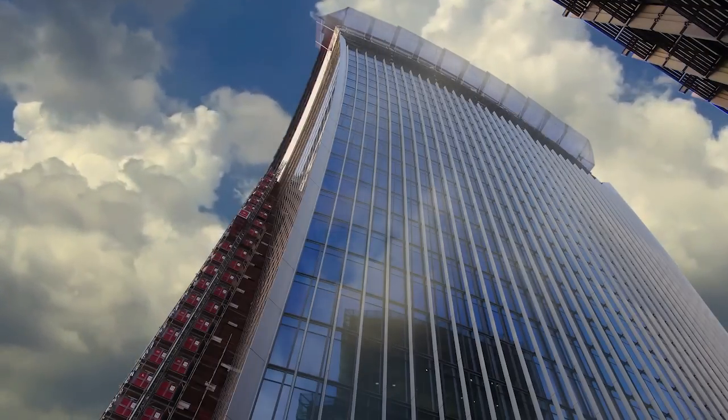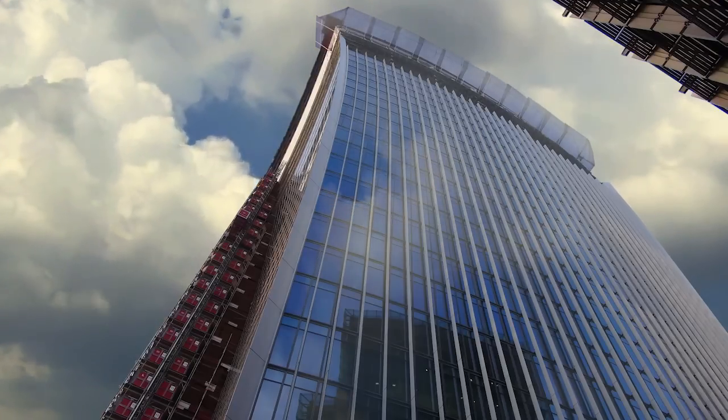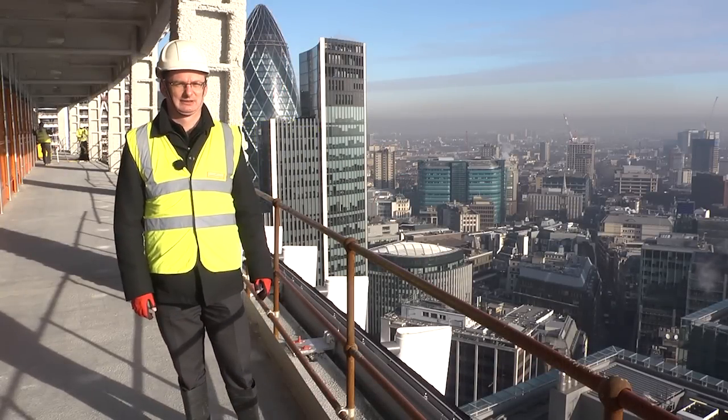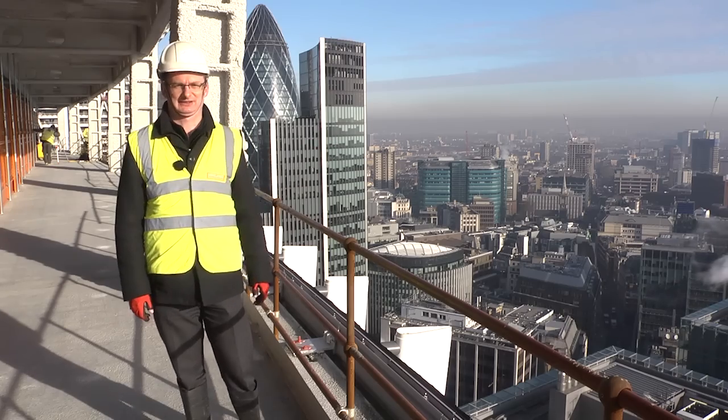A bold new landmark is rising 38 floors into London's skyline. We're here today on the 24th floor of 20 Fenchurch Street, which is a brand new 38-storey office building right in the heart of the City of London.